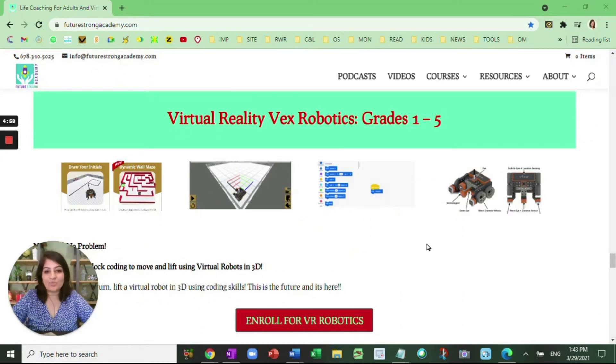Hi everyone, welcome. Here is what we offer at Future Strong Academy. These are the four courses that are our highlights, and I want to go through them one by one, grade level.